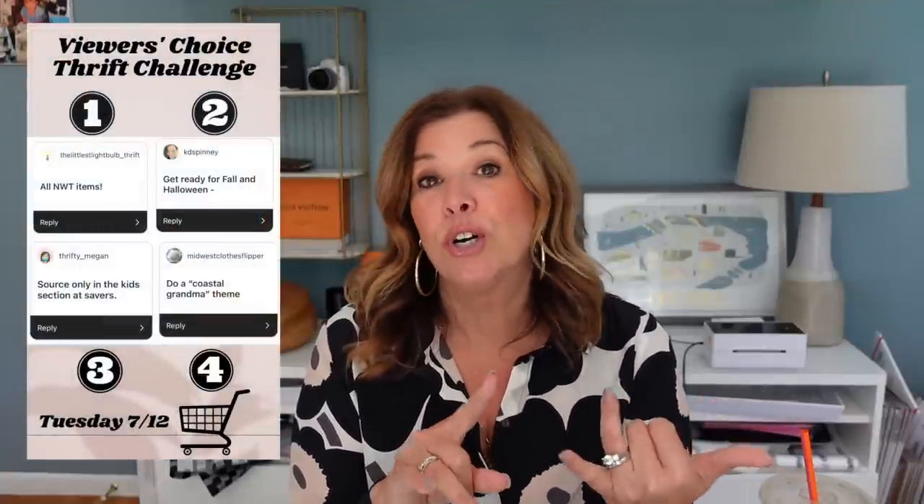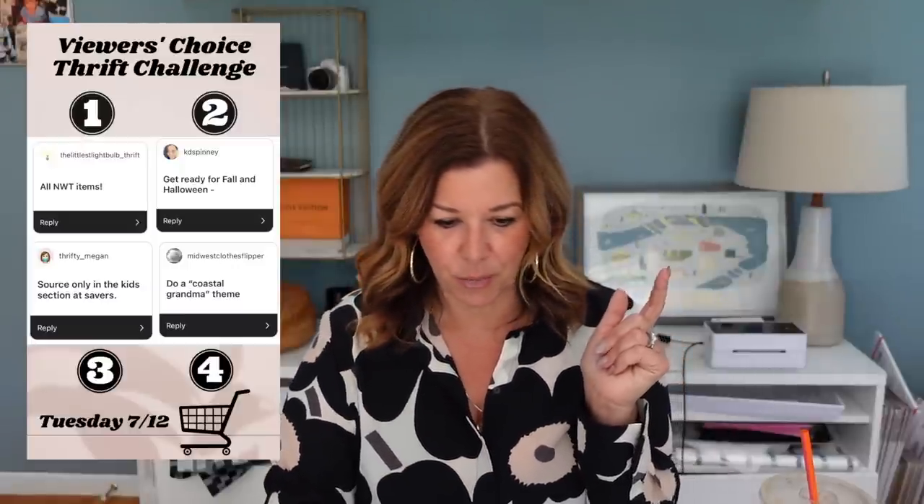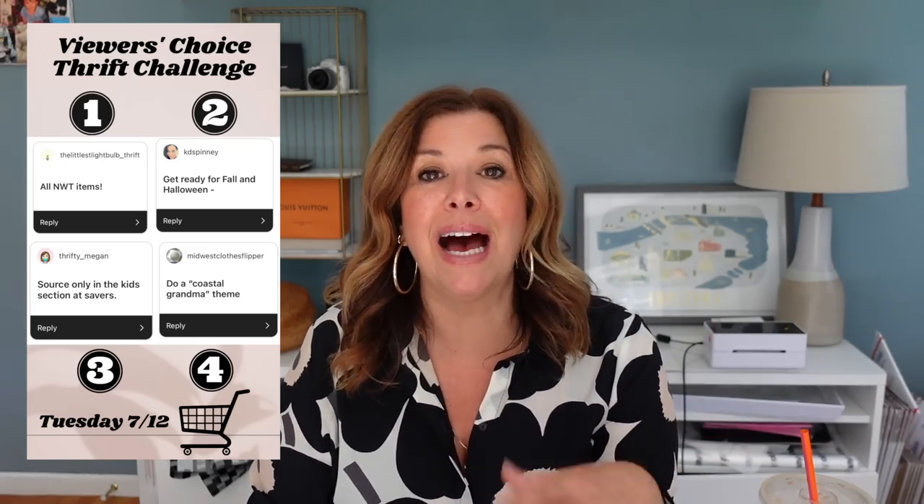The challenges submitted for selection today were: new with tag items to thrift only from the kids section of Savers, Coastal Grandma, and fall and Halloween items only. Those were the four choices, and today was a little bit closer than yesterday. Yesterday I thrifted the rainbow, which was really fun. If you missed the first day of the series, this will be a playlist — you can click the link in my description or at the end of this video. But today was pretty close between new with tags and Coastal Grandma.